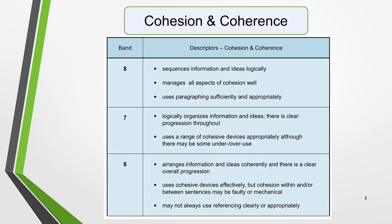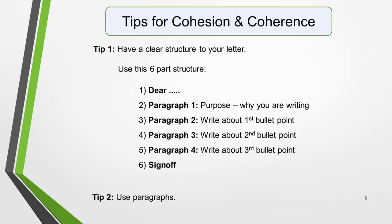Next we'll look at Cohesion and Coherence. Cohesion and Coherence assess your ability to present a well-structured essay. This is what you need to do to get each band level. Again, pause the video and read the table. Tip 1 for Cohesion and Coherence is to have a clear structure to your letter. Your ideas must progress logically from one to another. You can achieve this by using this easy-to-remember six-part structure.